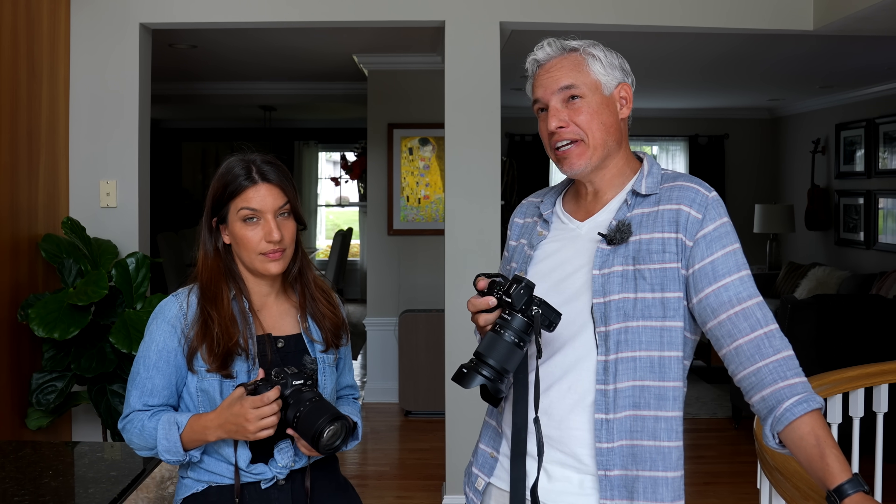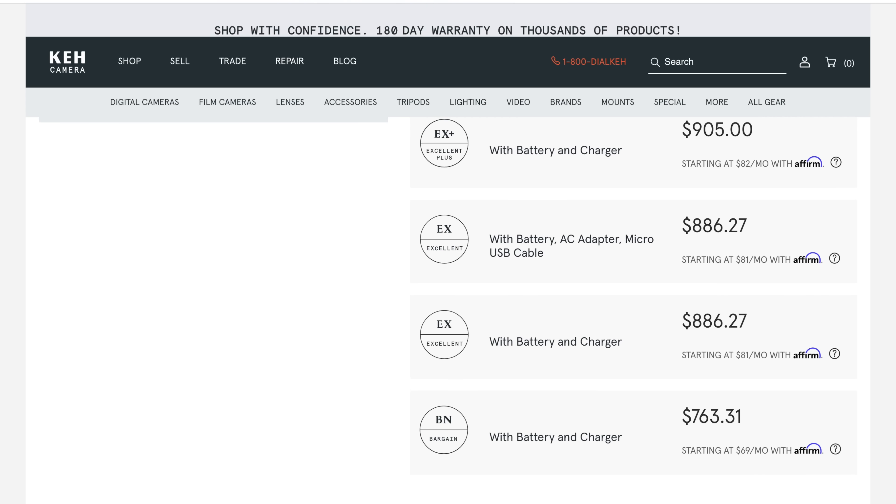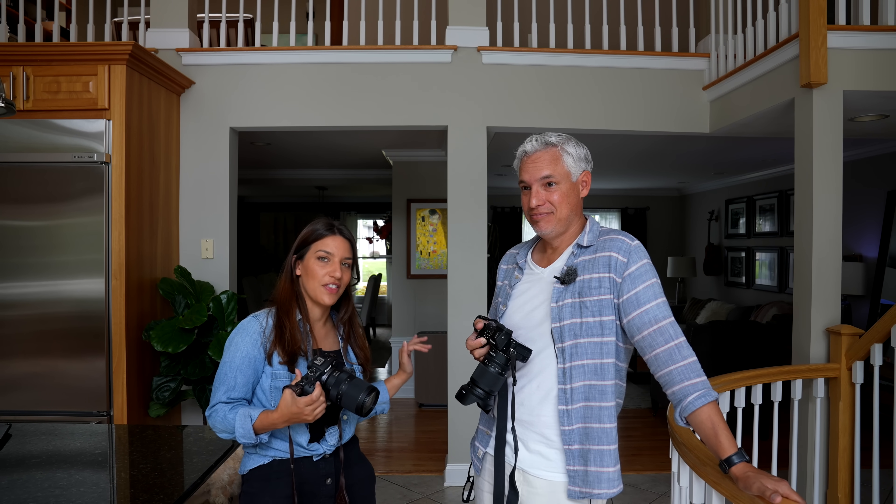What about the Sony a7 II, which is a full-frame mirrorless you can get for like $900? It came out in 2015, so it's about five years older than these cameras. So we're going to leave it out of this video.